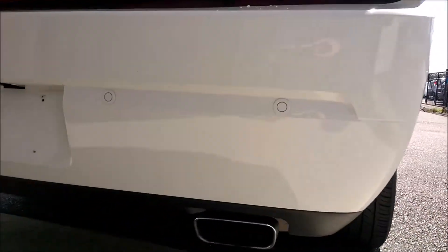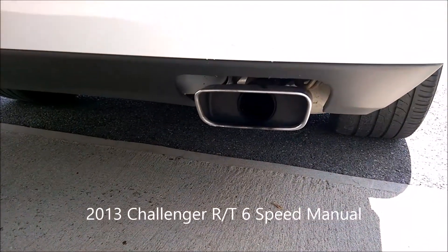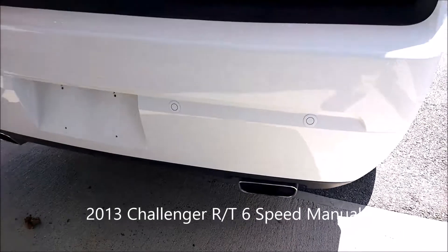Challenger. This is a booming exhaust sound.